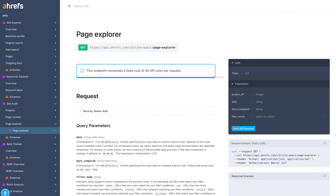The Page Explorer endpoint is also now live. You can access hundreds of crawl fields and metrics, compare data across states, and pair it with the Site Audit Issues endpoint to pull affected URLs by issue ID.